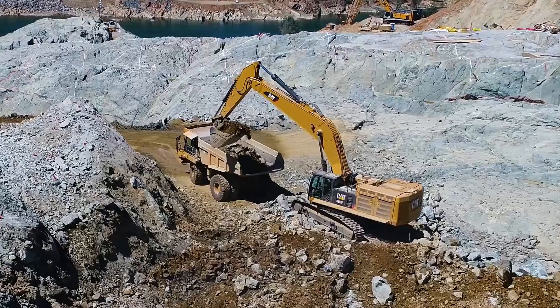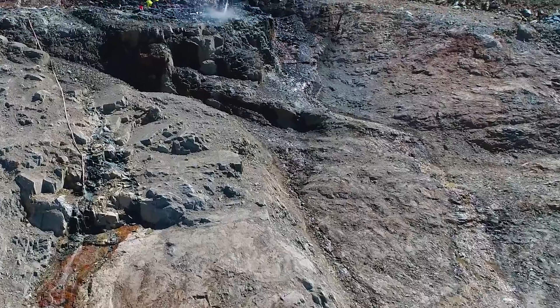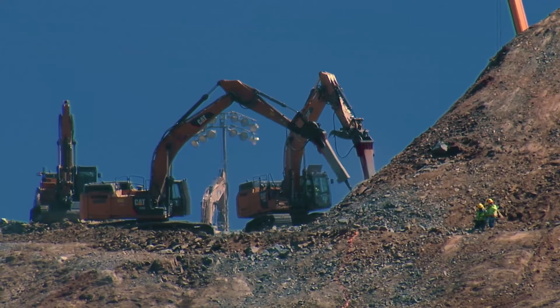A bowl-shaped area of rock is visible. An excavator fills a dump truck with rock and soil. Machines break up rocks with a jackhammer tool. Excavators scoop and load rock and earth.